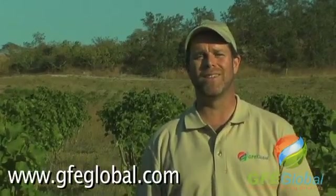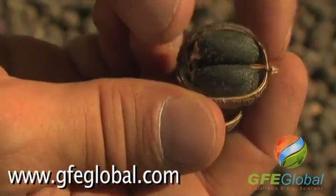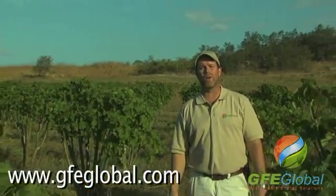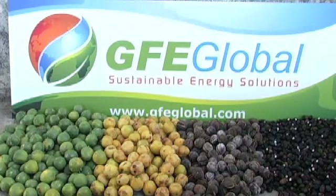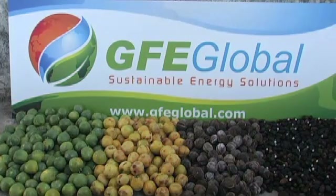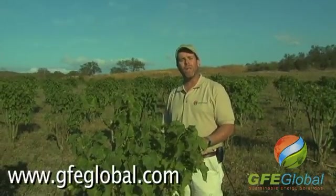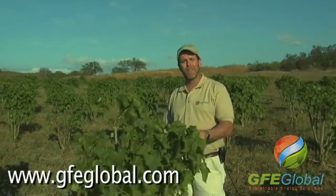So what is Jatropha? We've given you a lot of history today. I think the better question might be: what will Jatropha become? GFE Global believes Jatropha quite possibly will be our solution to the world's future fuel and energy needs.